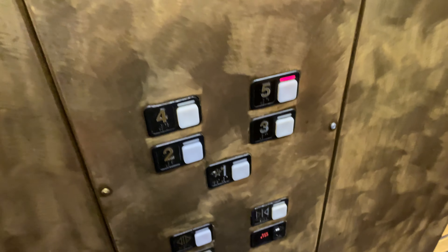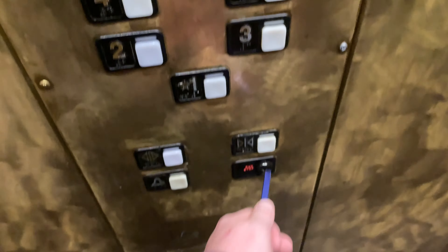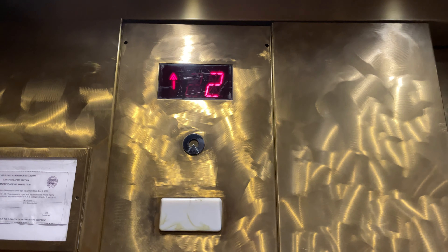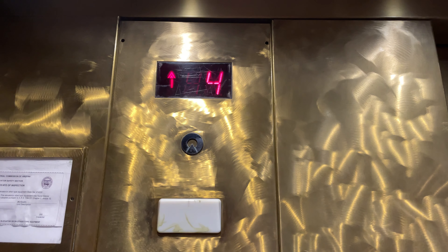These are the elevators at the Hyatt Place by the airport in Tucson, Arizona. We've been up to five. These are Shenor MT-300As.